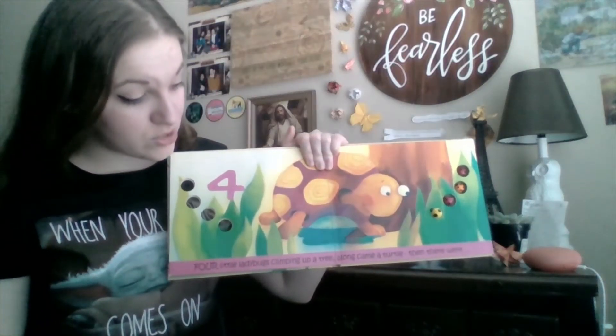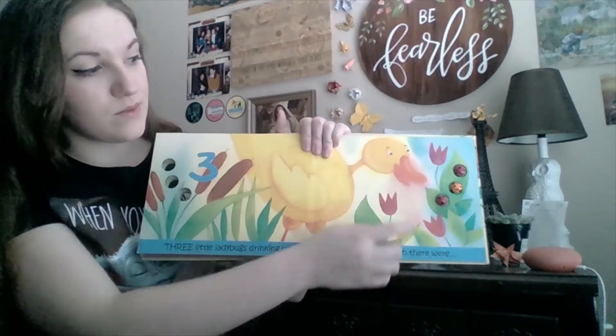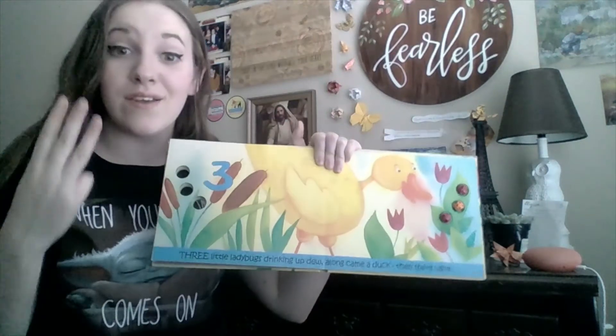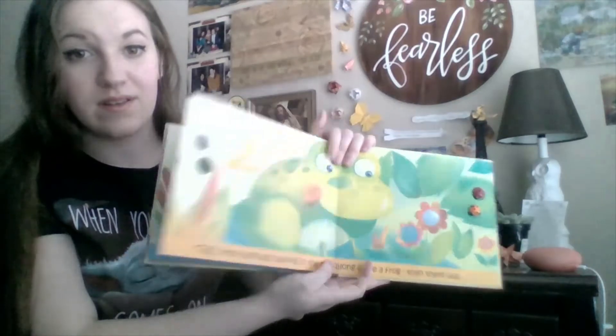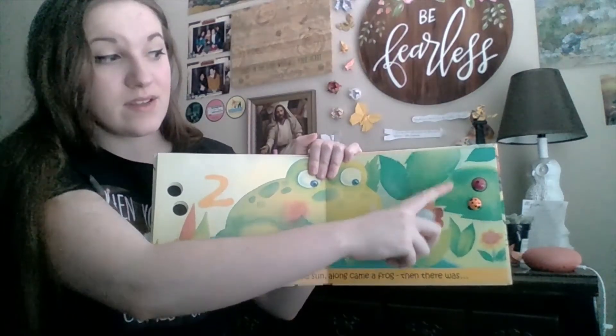Four little ladybugs climbing up a tree. Along came a turtle, then there were three. One, two, three. Three little ladybugs drinking up dew. Along came a duck, then there were two. One, two.